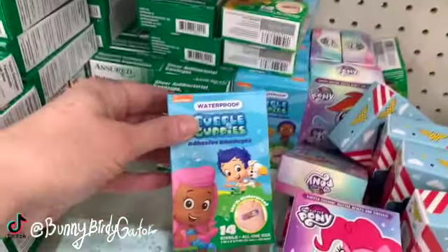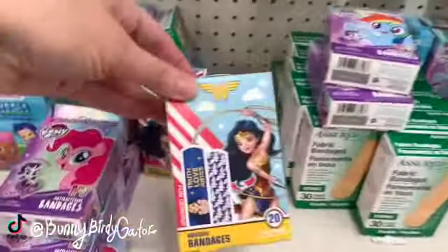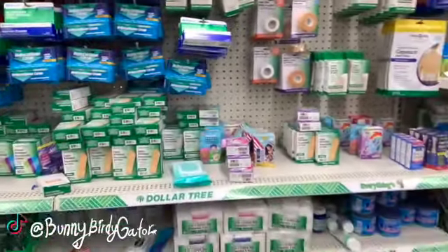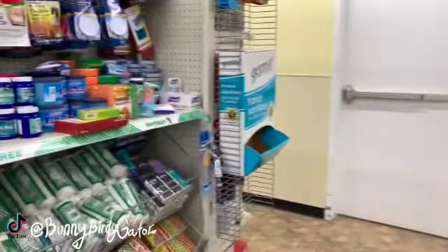There are Bubble Guppy band-aids here. The only thing is, these only have 14 in a box — the Wonder Woman ones have 20. Most of the new ones only have 14 in a box, so it's not the best deal.